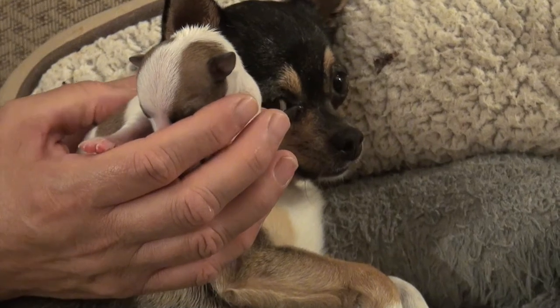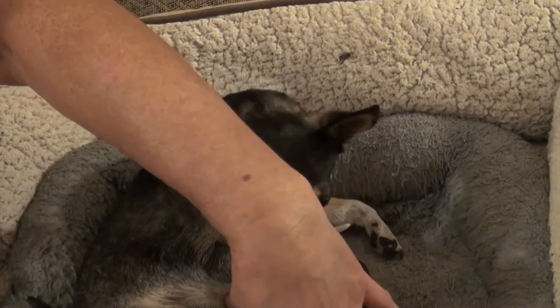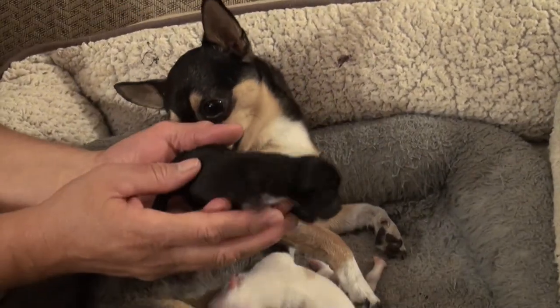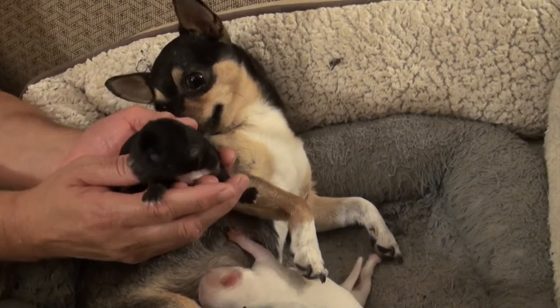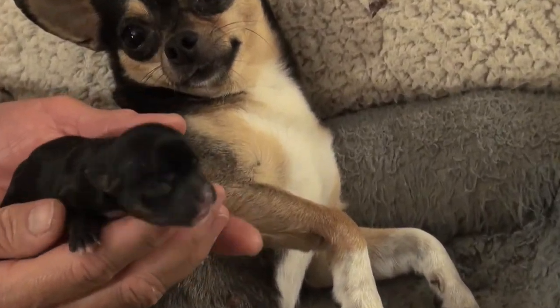They have a spot on each side of her head, and it's a little girl. This one is, I think, the smallest of the two little black girls.